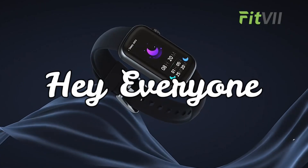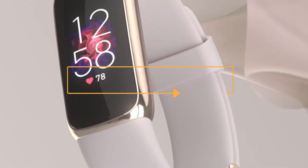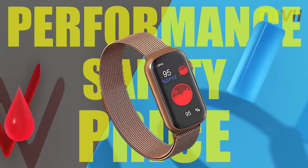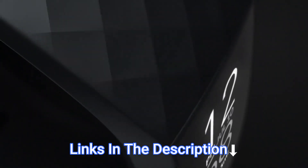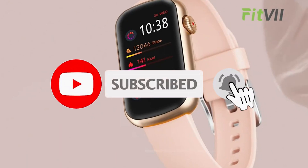Hey everyone! In this video, we will look at the 4 best fitness trackers in 2023. We have compiled this list based on performance, safety, and price. If you want more product information, I have included links in the description box below. Like, comment, and don't forget to subscribe. Now let's get started.